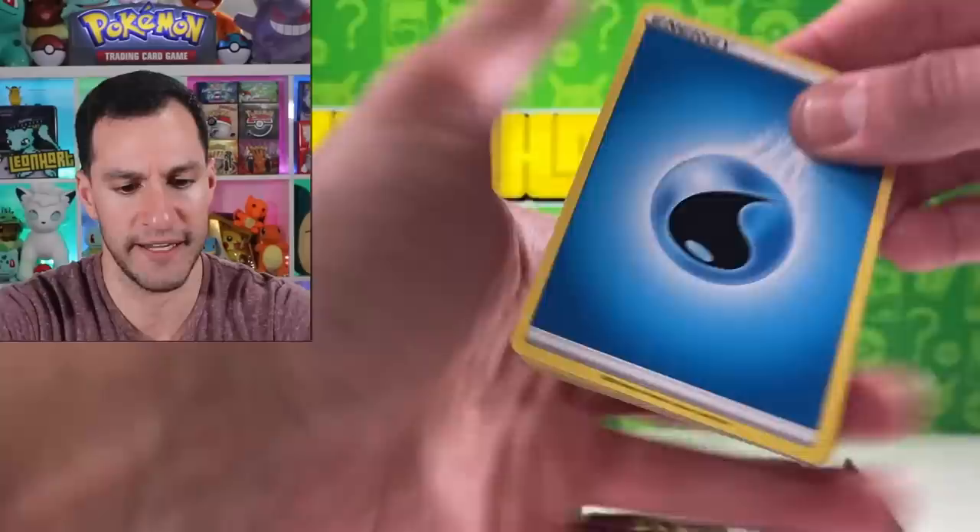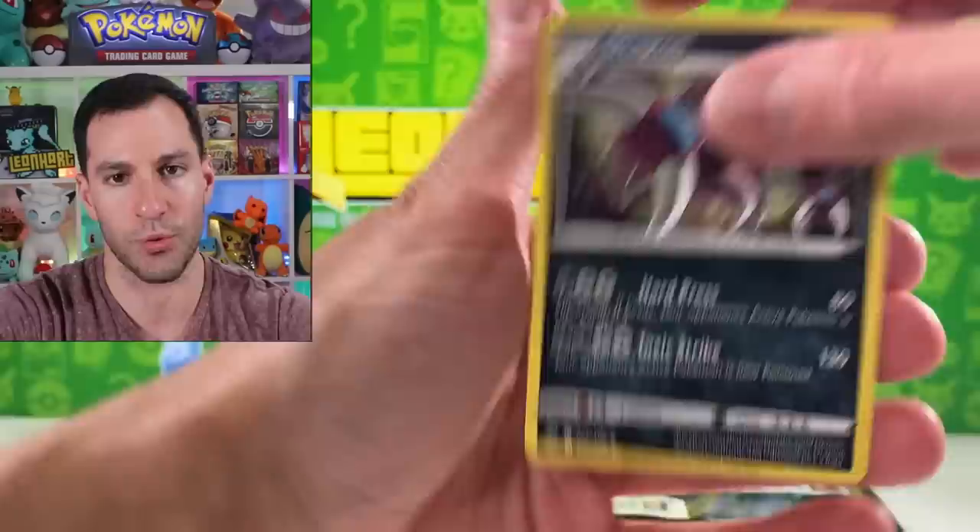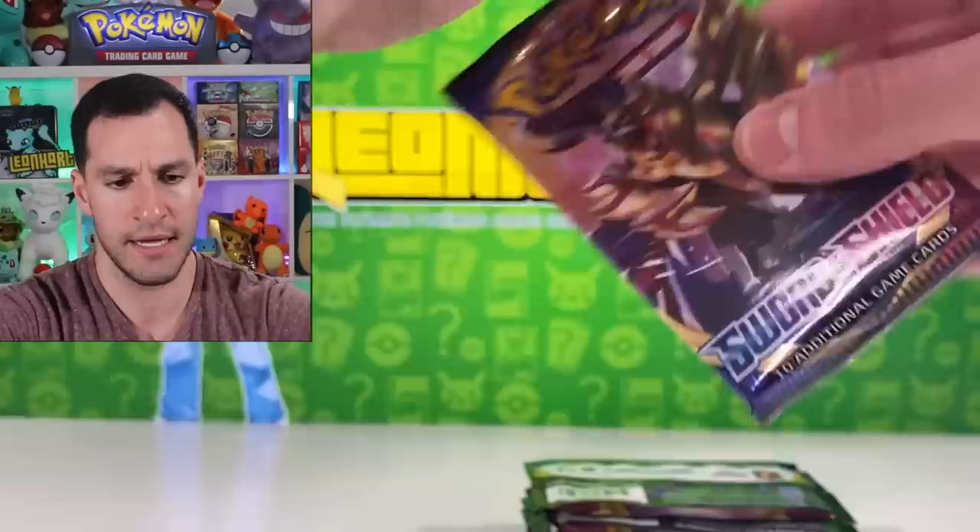Lucky Egg, Dubwool, Dugtrio, Rhyhorn, Cinccino, Krogunk, Meowth — Toxicroak is a reverse rare — and a Drapion. Next pack, let's get in here. As far as the trade-and-play event, I actually went towards the latter part of it at Best Buy.